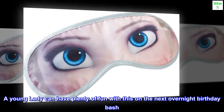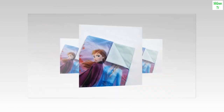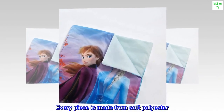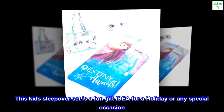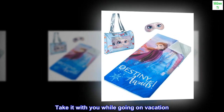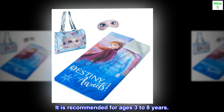A young lady can have plenty of fun with this on the next overnight birthday bash. Every piece is made from soft polyester. This kid's sleepover set is a fun gift idea for a holiday or any special occasion. Take it with you while going on vacation. It is recommended for ages 3 to 8 years.